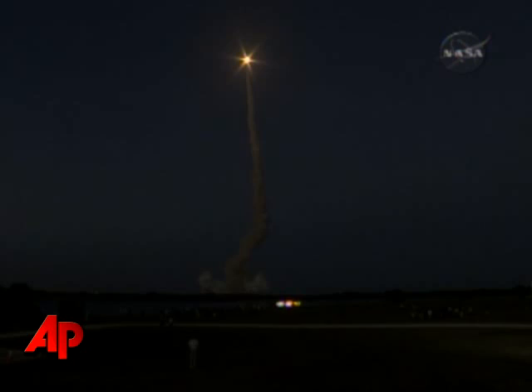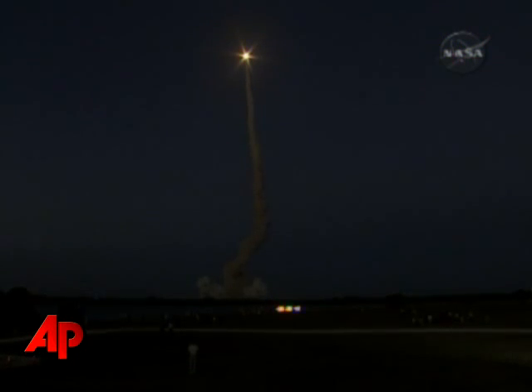Discovery's engines are throttling down as the orbiter passes through the area of maximum pressure on the vehicle.